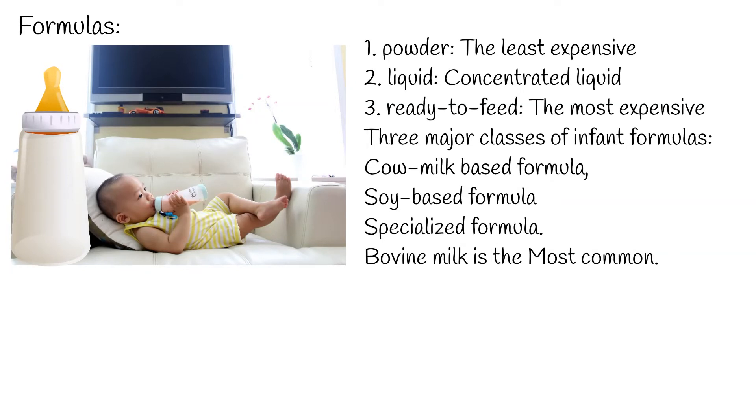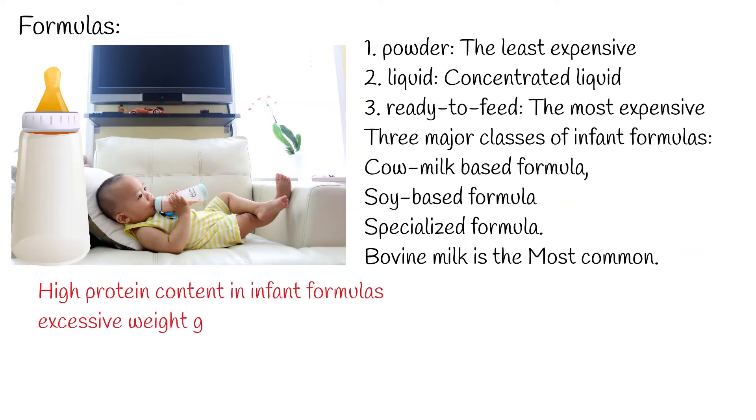Bovine milk is the basis for most infant formula. Cow milk-based infant formula contains added vegetable oils, vitamins, minerals, and iron for consumption by most healthy full-term infants. It is worth noting that high protein content in infant formulas is associated with excessive weight gain and increased risk of obesity in later life.